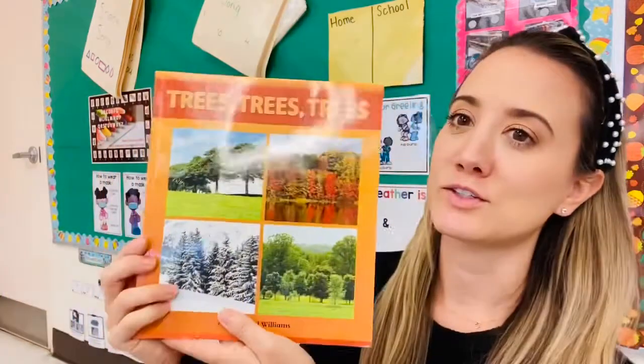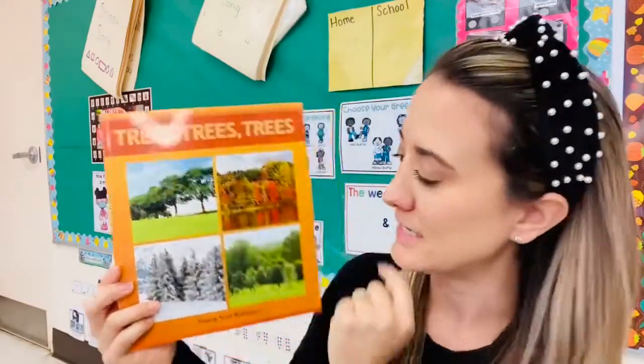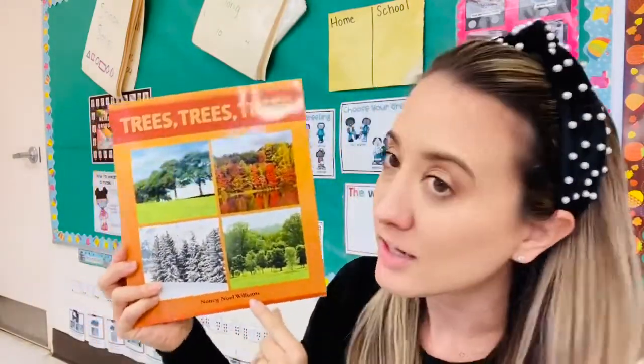Hi everyone! Today our story is titled Trees, Trees, Trees by Nancy Noelle Williams.